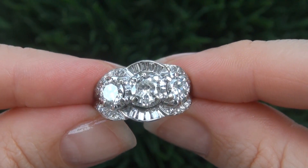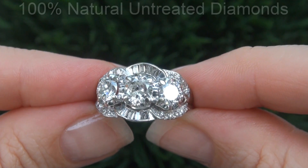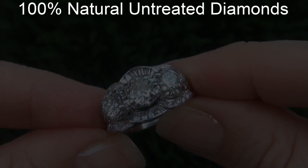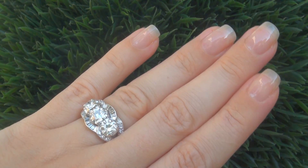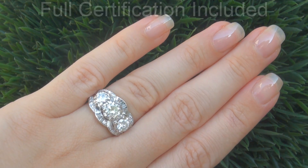Our gemologist checked and verified every aspect of the ring and confirmed these are 100% natural untreated earth-mined diamonds set into heavy solid 14 carat white gold. Included with the item is a certified jewelry report that documents the authenticity, quality and characteristics of the ring.